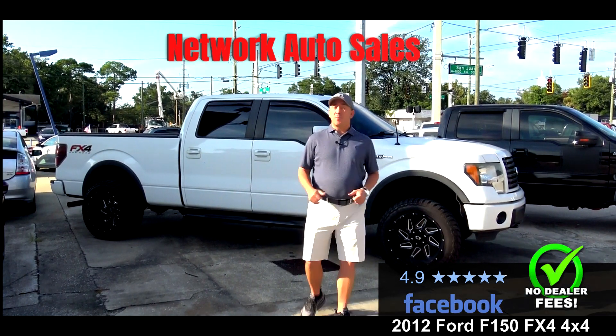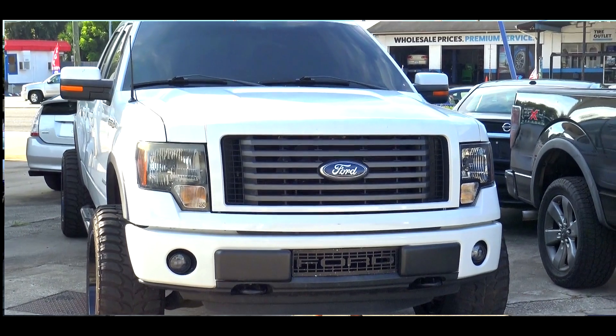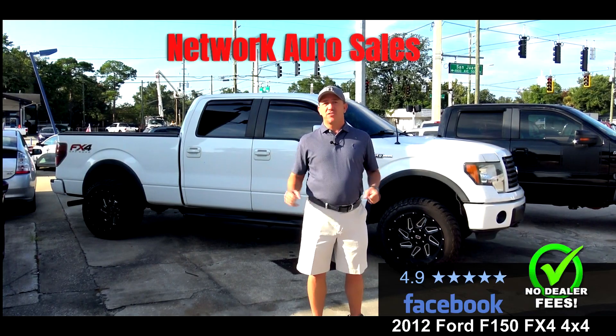Hello Duval County and surrounding areas. My name is Chad with Network Auto Sales and I've got an awesome truck that I want to show you. This one's a 2012 Ford F-150 FX4 4x4 with an EcoBoost and tons of extras.